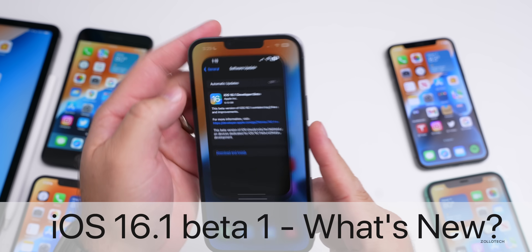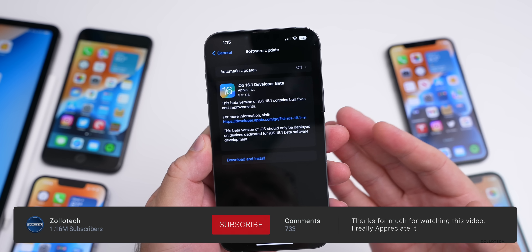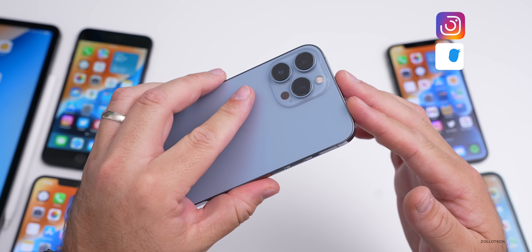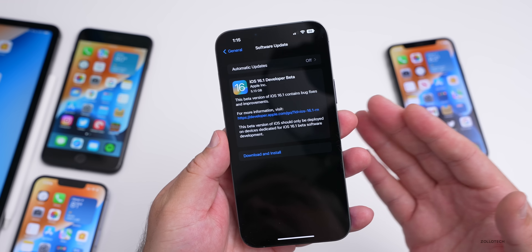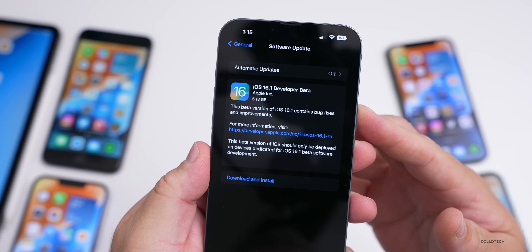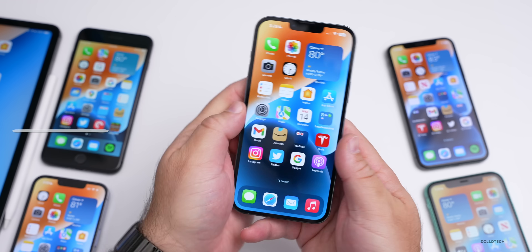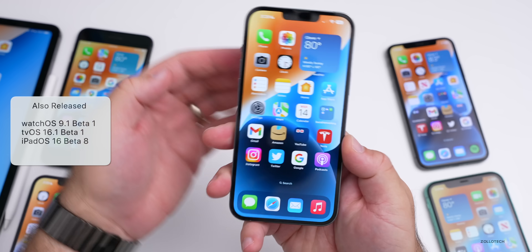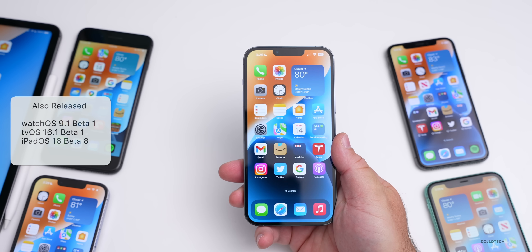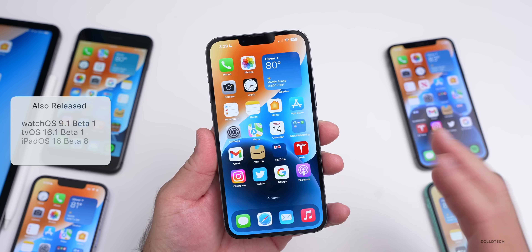Hi everyone, Aaron here for Zollotech. iOS 16.1 beta 1 released to developers today, and hopefully very soon to public beta testers. This was a very large install on my 13 Pro Max — 5.13 gigabytes — because going from a public version to a beta fully reinstalls the OS. This was released alongside watchOS 9.1 beta 1, tvOS 16.1 beta 1, and iPadOS 16 beta 8, which is also iPadOS 16.1 beta 2 — a bit confusing.